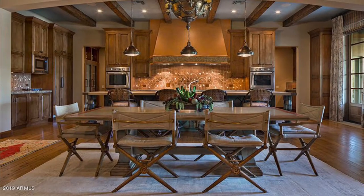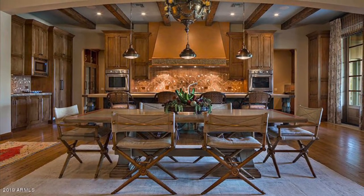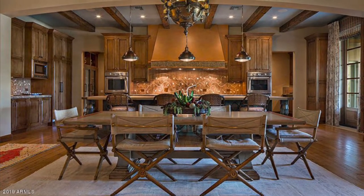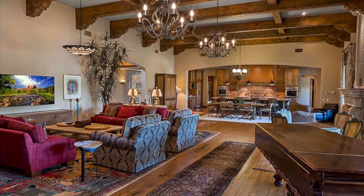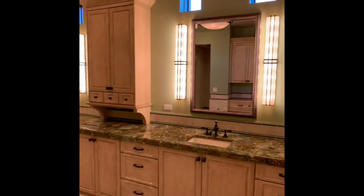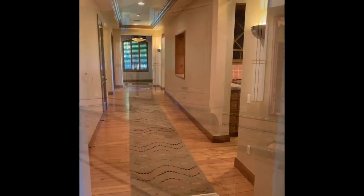Truly no expense was spared in these charming and inviting spaces, from the formal living room and dining room to nine-foot hallways which lead to a truly great room with welcoming space for any size social or intimate gathering.